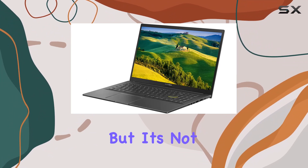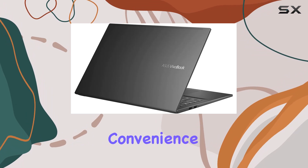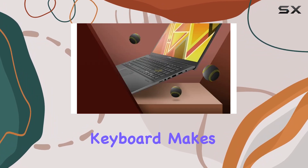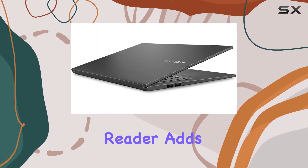But it's not just about performance — Asus has also thought about convenience. The backlit keyboard makes typing in low-light environments a breeze, while the integrated fingerprint reader adds an extra layer of security.